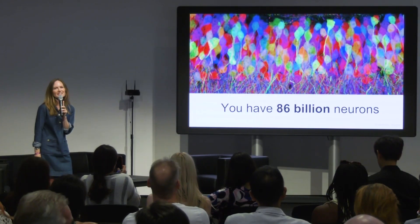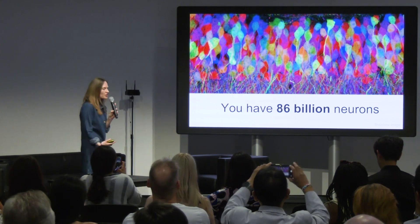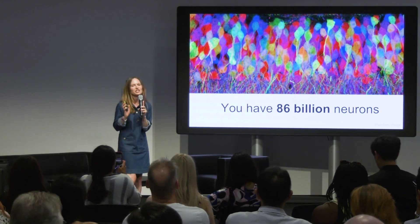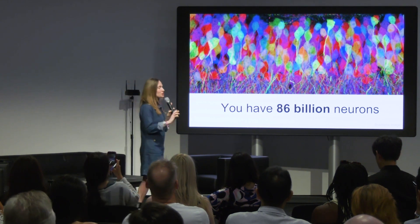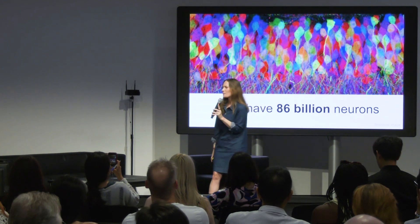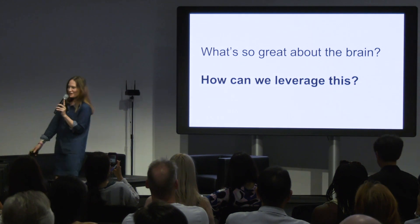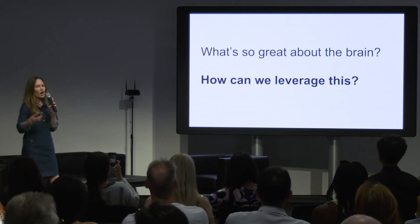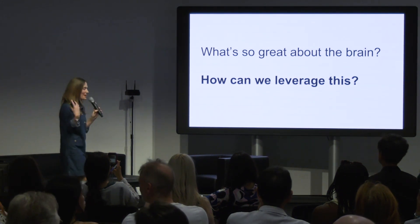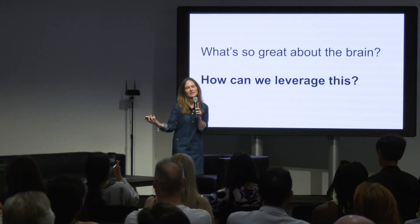You have 86 billion neurons in your brain. They work together to form a highly energy-efficient, low-latency supercomputer that works just above room temperature, off the equivalent of about four bananas a day. So congratulations — you have a supercomputer in your head. Next, I'm going to talk about how we can leverage this for our technologies, how it's being leveraged, and what's in the future for this field, including our research in our lab.